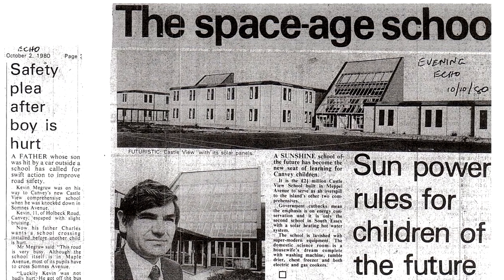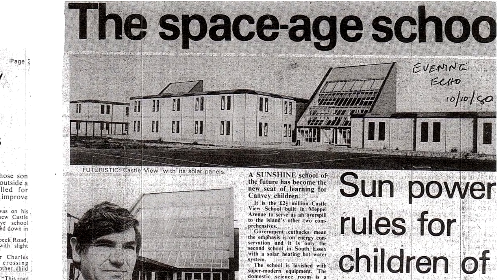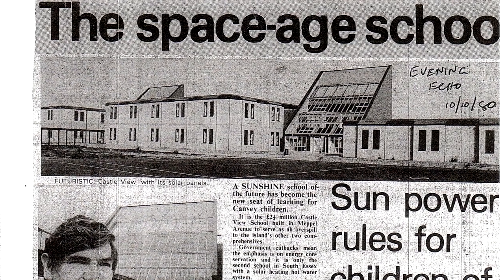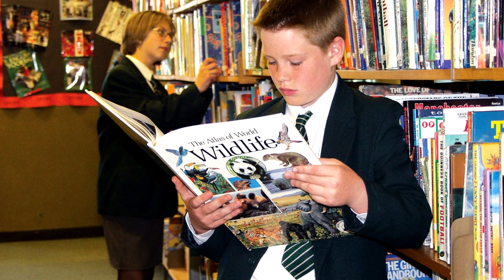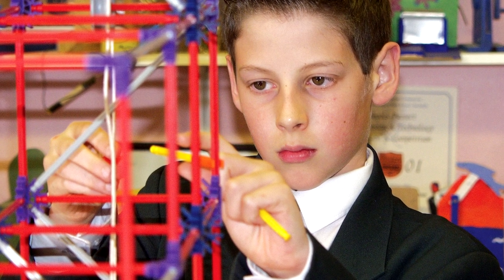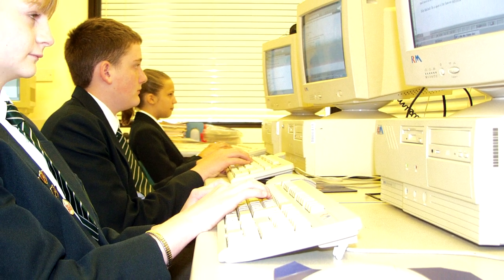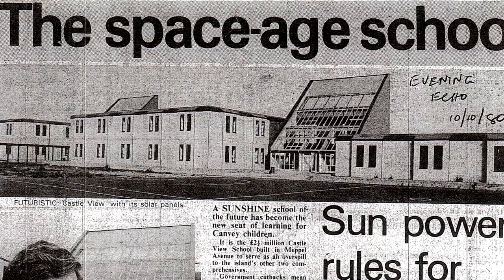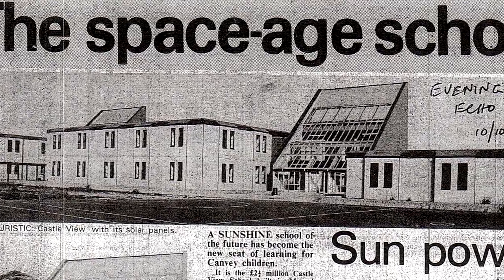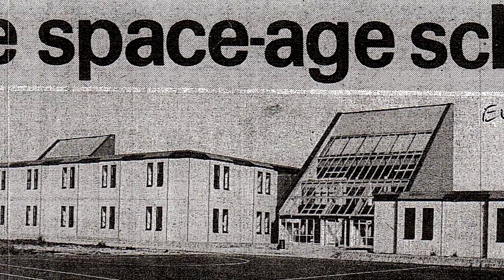The building was designed by County Hall architect David Schreiber and was built in only 18 months. It had been planned to be built in three phases, although only two of these stages ended up being constructed. With only one year starting at a time, the building work didn't prove too intrusive to pupils or staff. The main block was built first, with the block opposite following in the coming years. The main block was described as Space Age due to it being solar heated, as the heat of the sun would warm up the building.